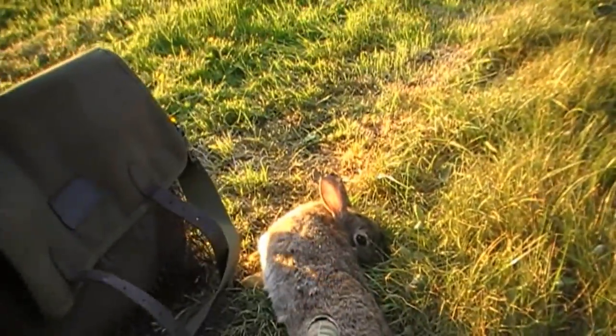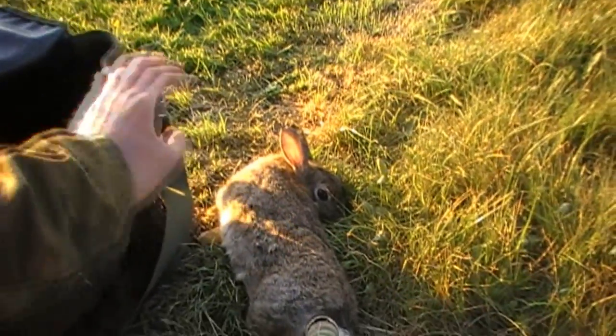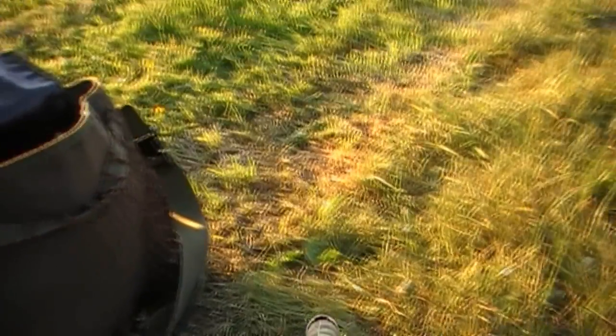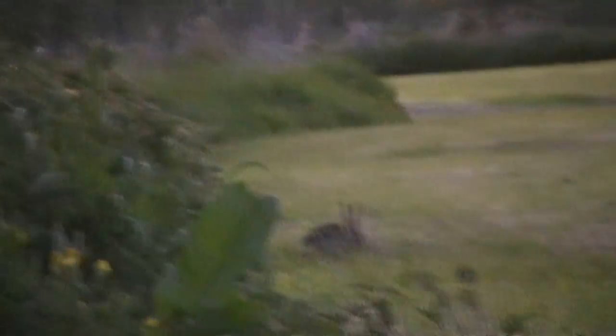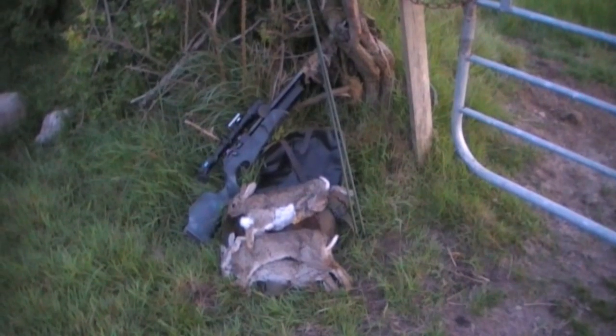Won't go back this direction again. Now I spy a rabbit down this hedgeline and as I'm getting into a prone position he clears off. But that's how it happens sometimes. It's not a bad bag for the night.